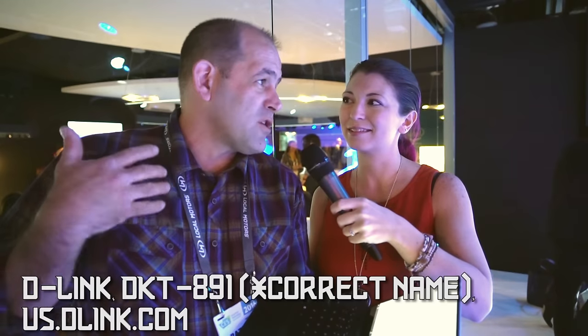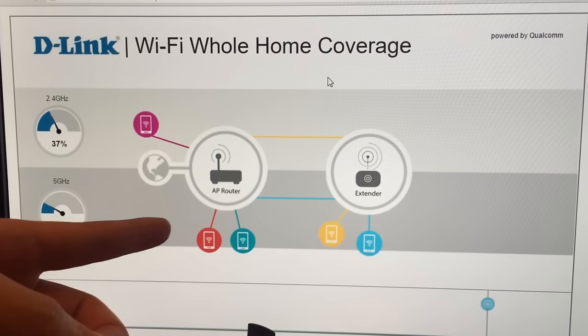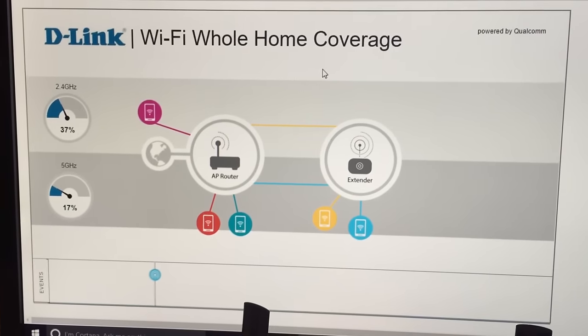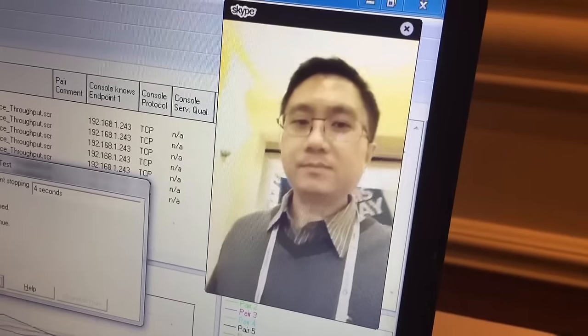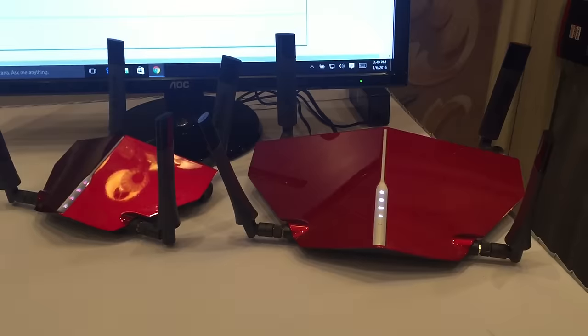D-Link's DIR A91 router and DAP 1655 Wi-Fi extender bundle — the new crazy red robot crown router from D-Link, but this new one is really cool because the extender comes right in the box. There's a big red crown and a little red crown that link up automatically and management looks really seamless. They demoed walking a Skype call way out into another room and you can watch the management software show when it transferred to the extender. At $470 it's not cheap, but it can handle up to eight extenders and the management looks much more seamless than a lot of roll-your-own setups.